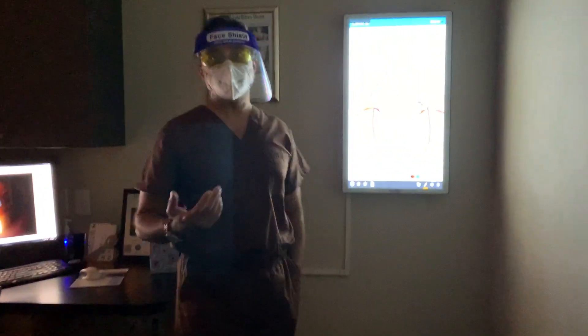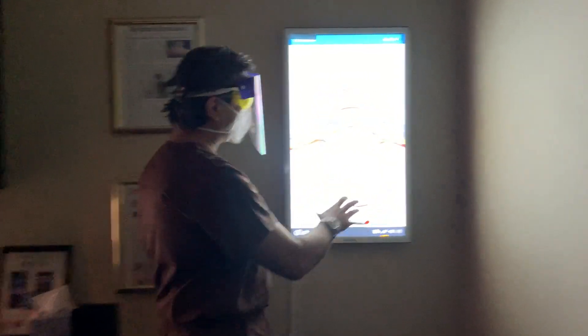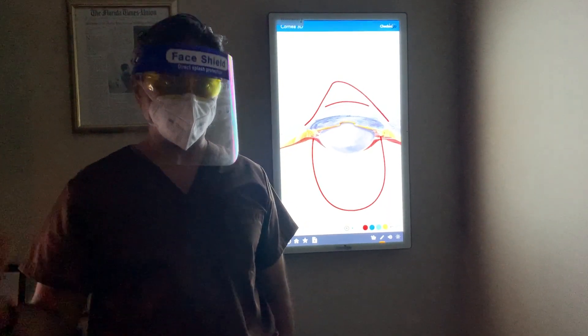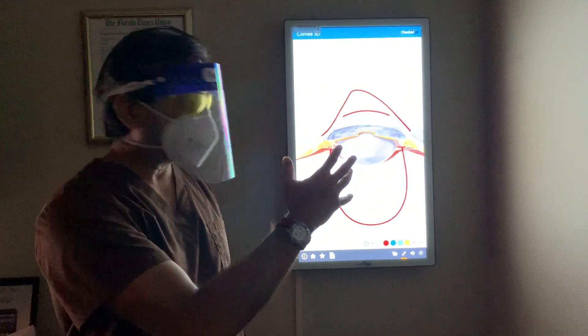His vision is pretty much down to finger counting because of severe ectasia with very high irregular astigmatism. He's a young man, and his left eye also shows subclinical ectasia. So I'm going to take care of that slowly. First, we attack the main right eye and salvage it because he's essentially blind in that eye.